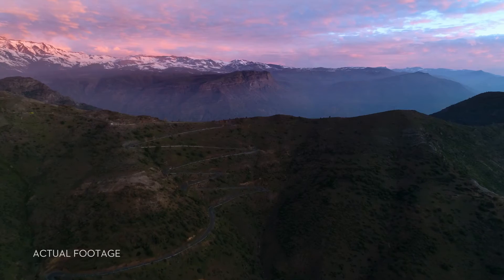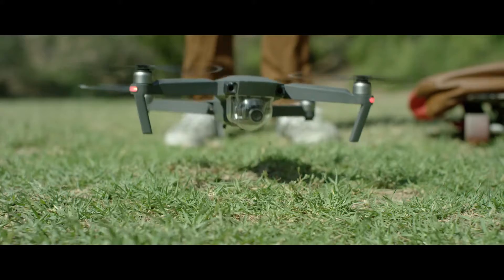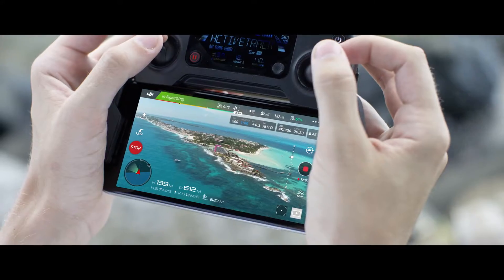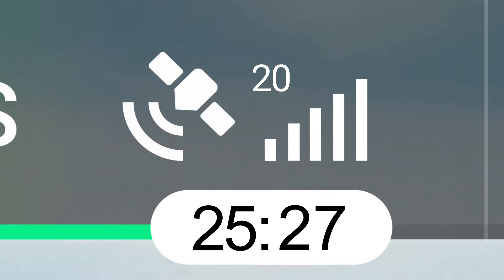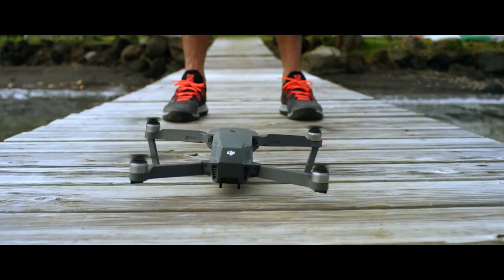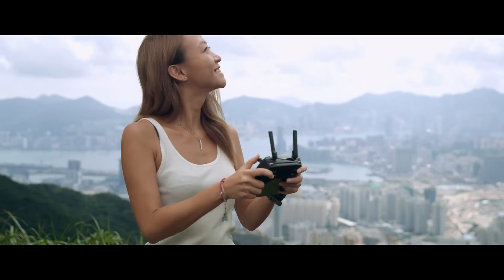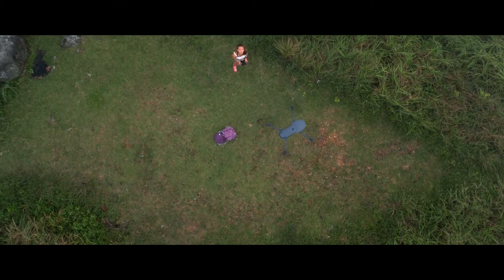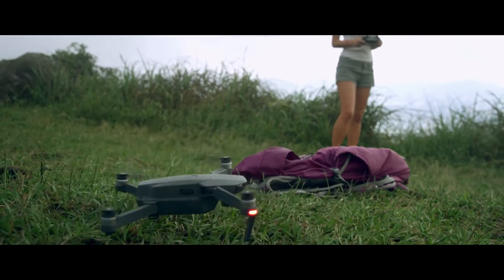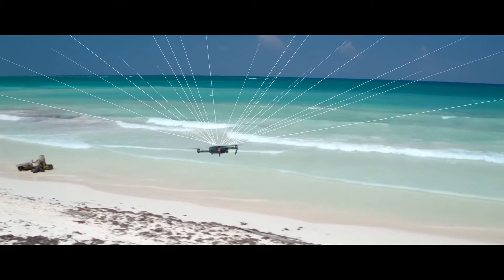The Mavic knows where it takes off from, where it is in the air, where it's going, and what it's capturing. When you take off, the Mavic uses two vision sensors and connects with up to 20 satellites — all so it can remember your location. This means the Mavic knows where home is, so it can return by itself. Precision landing technology means it can land almost exactly where you took off, at the touch of a button.